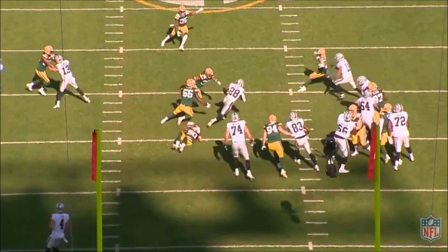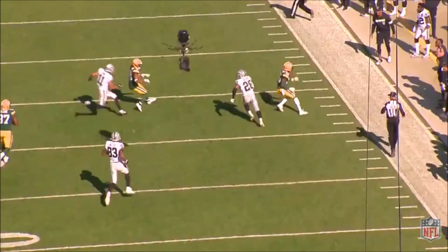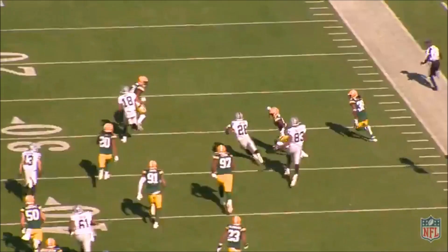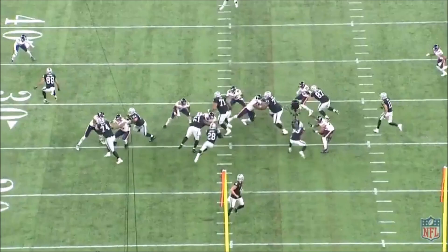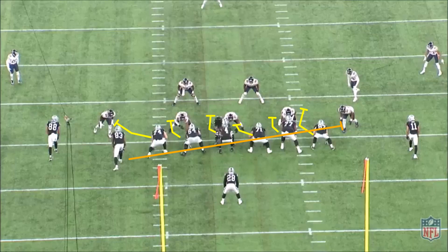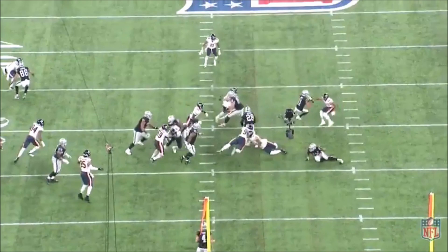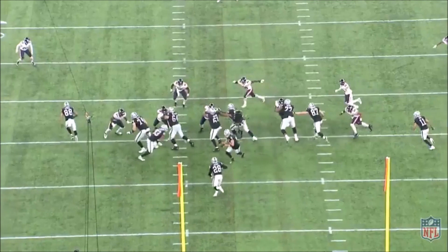Jacobs' one-cut change of direction is special. Even when he's into the second level, he can stick his foot in the ground and get away from flowing defenders to give himself more room. He won't necessarily break your ankles, but he will definitely use your momentum against you and give himself space to work. Here's another great example of the crunch block for the cutback — an outside zone scheme with Darren Waller, number 83, coming across the formation to crunch and kick out Khalil Mack, number 52. Take a look at both linebackers and how they react to Jacobs pressing his play-side run to the left. They both hop and get out of position, which allows the linemen to get up to the second level and seal them off. Jacobs reads that the play side is covered and cuts back underneath the flowing linebackers for a good gain.